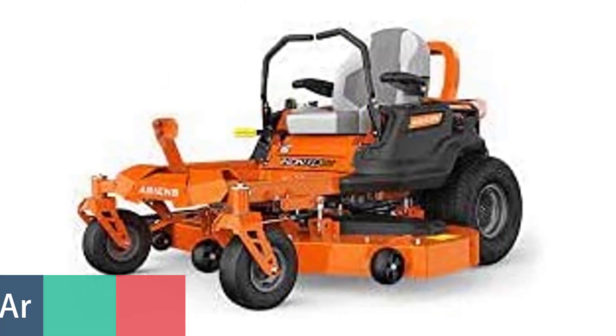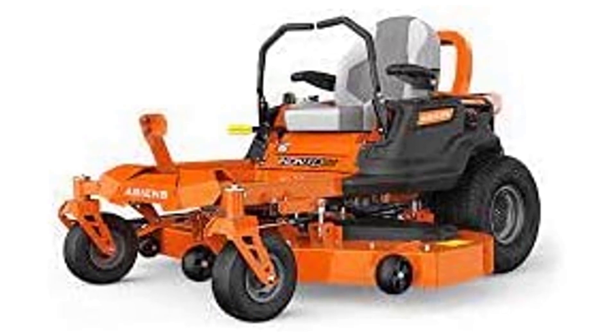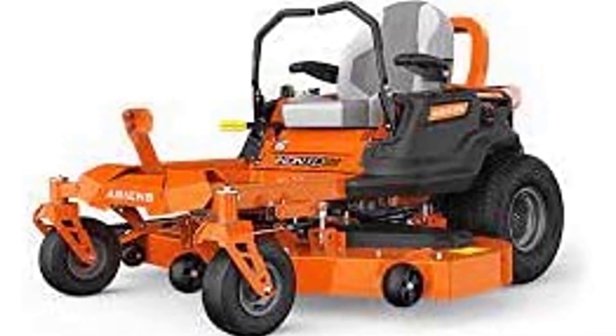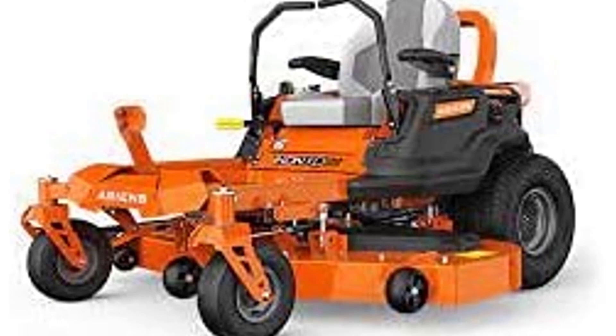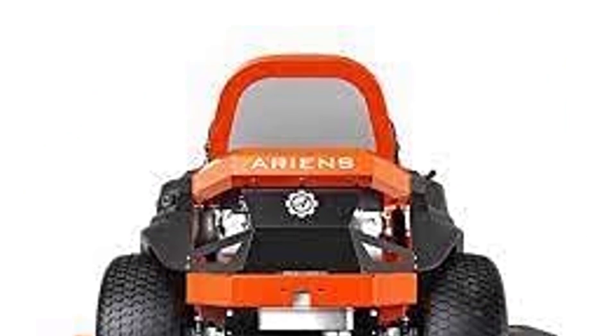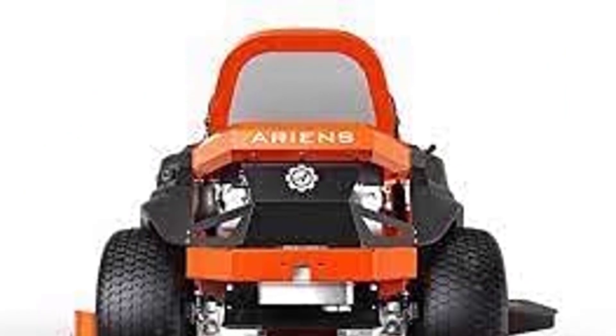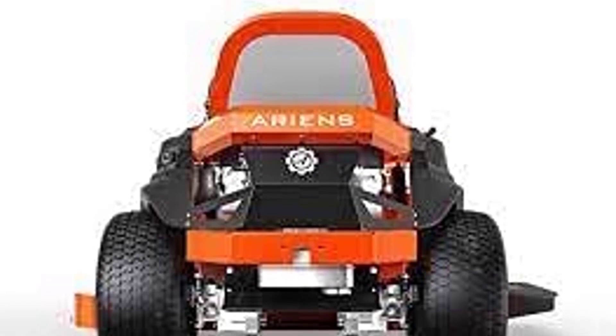Number 2. Ariens Zero-Turn Mower. This Ariens Zyken XD 52-inch 23HP Kawasaki Zero-Turn Mower is a true game-changer in the mower game. This machine is known to be a workhorse that delivers a higher level of performance, featuring a Kawasaki FR691V engine that can deliver up to 23HP with a compression ratio of 10.0:1.